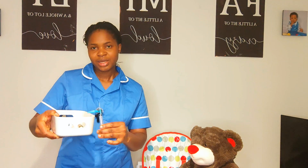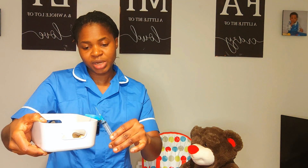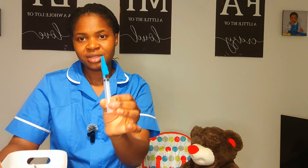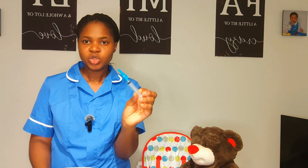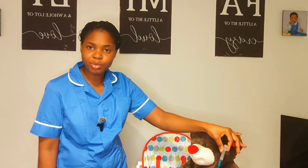I activate the needle safety cap against a hard surface — pressing down until I hear a click sound. The needle safety cap is now activated. I safely discard the needle and syringe into the sharps box.